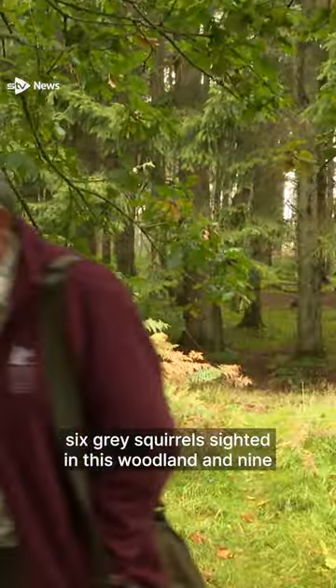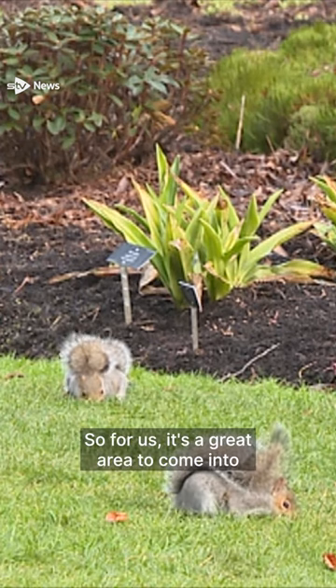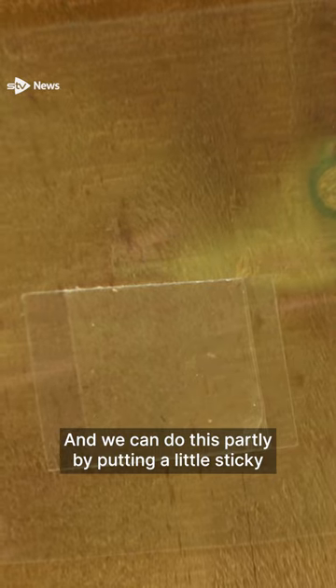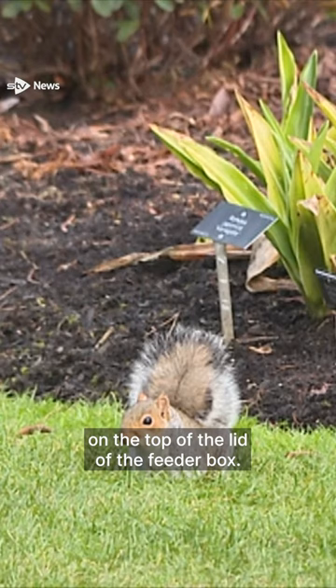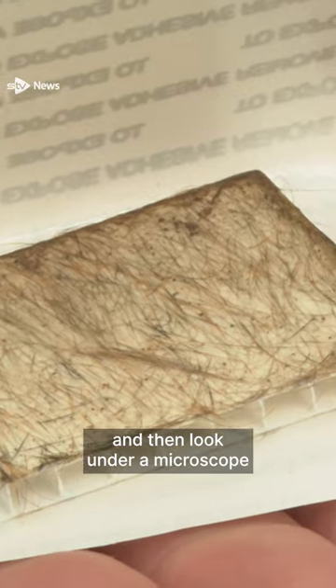There's been six grey squirrels sighted in this woodland and nine red squirrels sighted in the woodland, so for us it's a great area to come into because we want to monitor the grey and red populations. We can do this partly by putting a little sticky on the top of the lid of the feeder box, and then every time a squirrel goes in it'll leave hairs there.